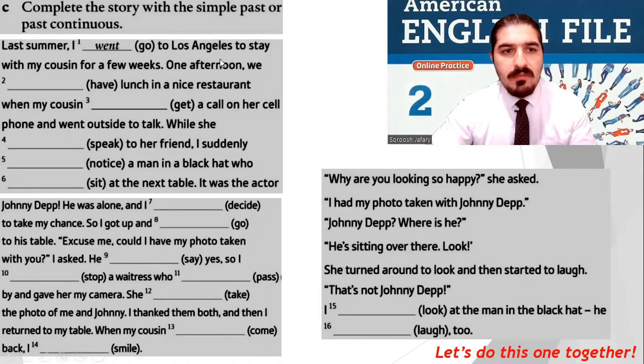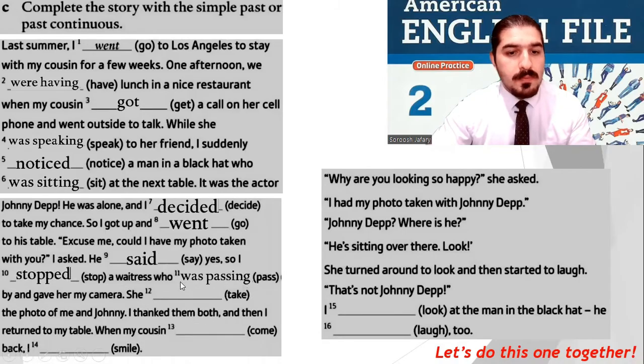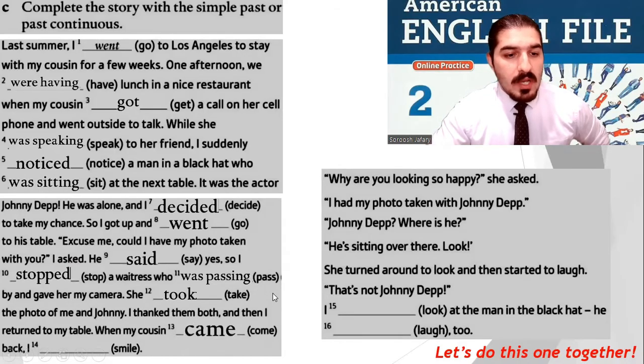Last summer, I went to Los Angeles to stay with my cousin for a few weeks. One afternoon, we were having lunch in a nice restaurant when my cousin got a call on her cell phone and went outside to talk. While she was speaking to her friend, I suddenly noticed a man in a black hat who was sitting at the next table. It was the actor Johnny Depp. He was alone and I decided to take my chance. So I got up and I went to his table.